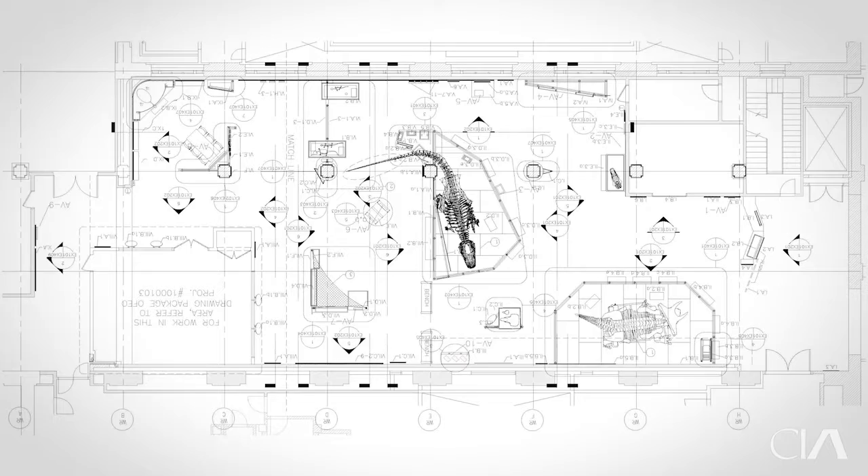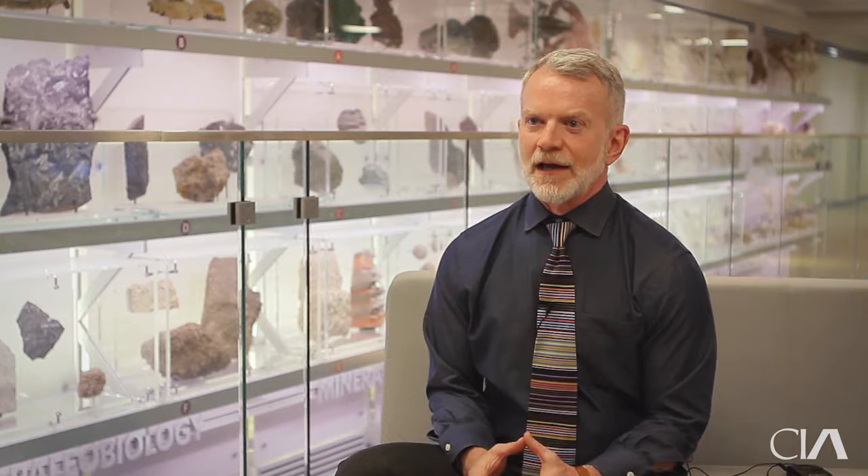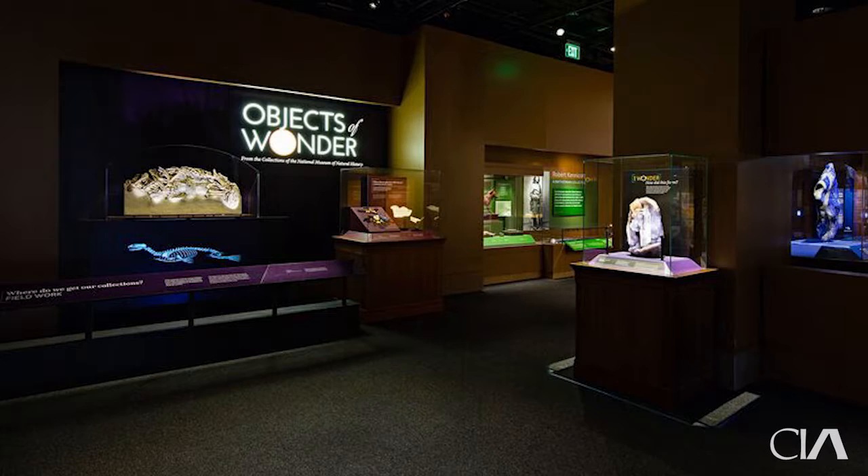I had a good buddy who had an exhibit design firm and he'd occasionally say he needed an architect to help figure something out, and over time I just became part of the staff. Then a couple of years later, a phone call came at the office from the human resources office at the Smithsonian, just wondering if I knew there was a job posting for a chief of design. So it turned out to be this job.